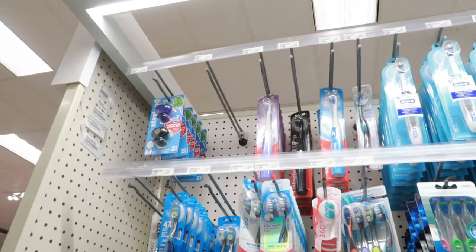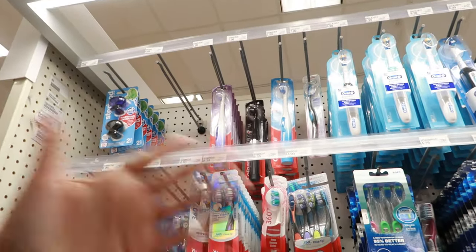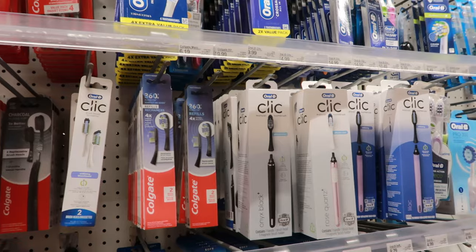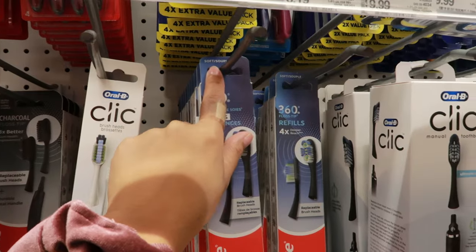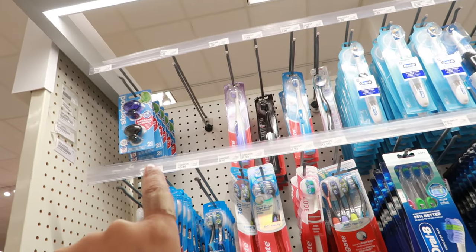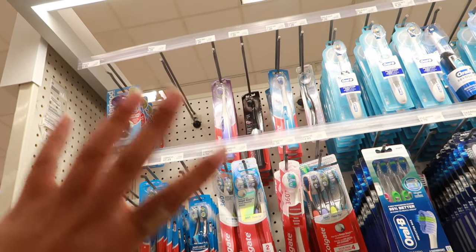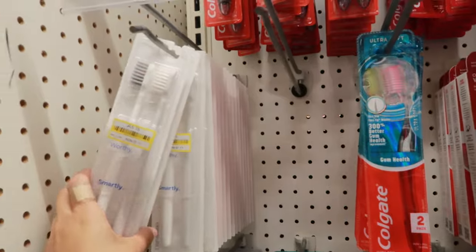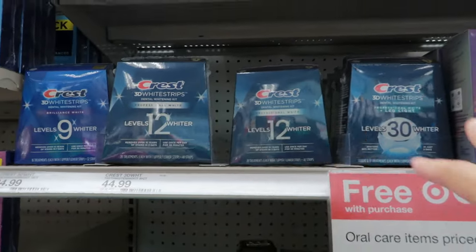For toothbrushes I always do the electric one — it's $8 and that's what I like, though you can do a regular one too. They have soft and hard bristles, so just read the label and figure out what you like. I also like to protect my toothbrush with a cover because if people don't close the toilet lid, germs go everywhere. I also buy some basic ones for guests when they come over, and I've always wanted to try whitening strips — let me know if they're good.